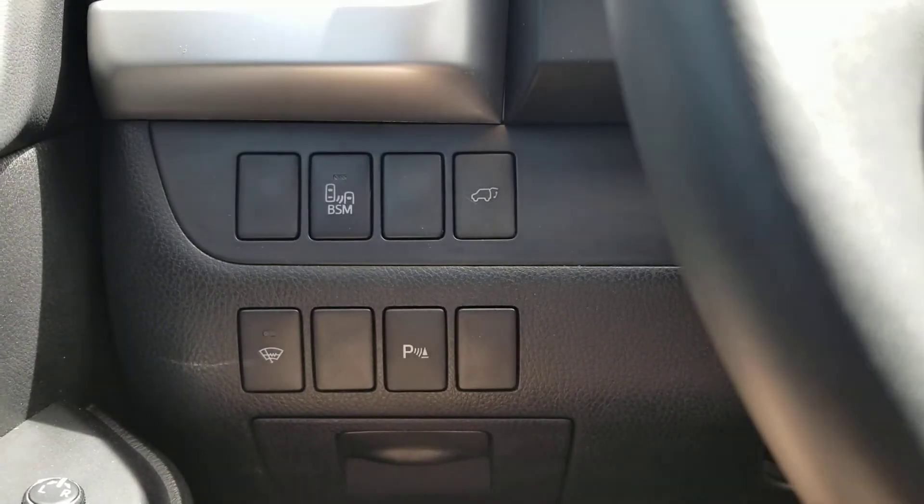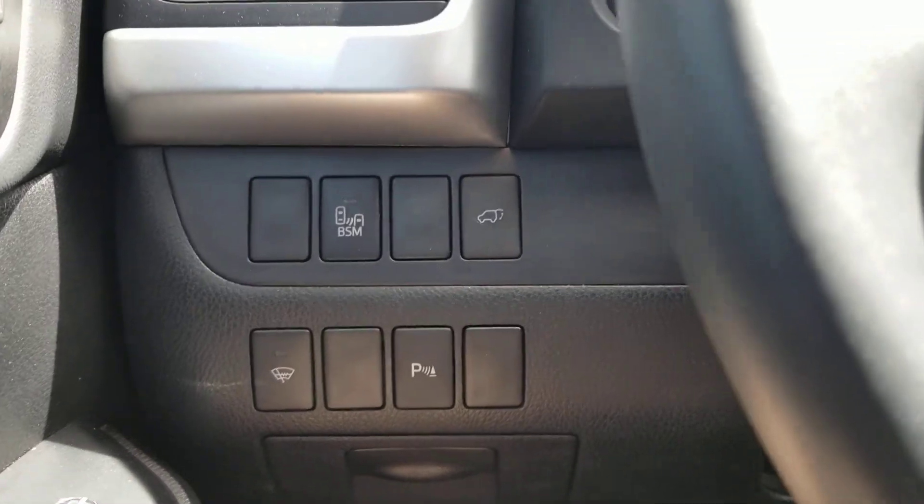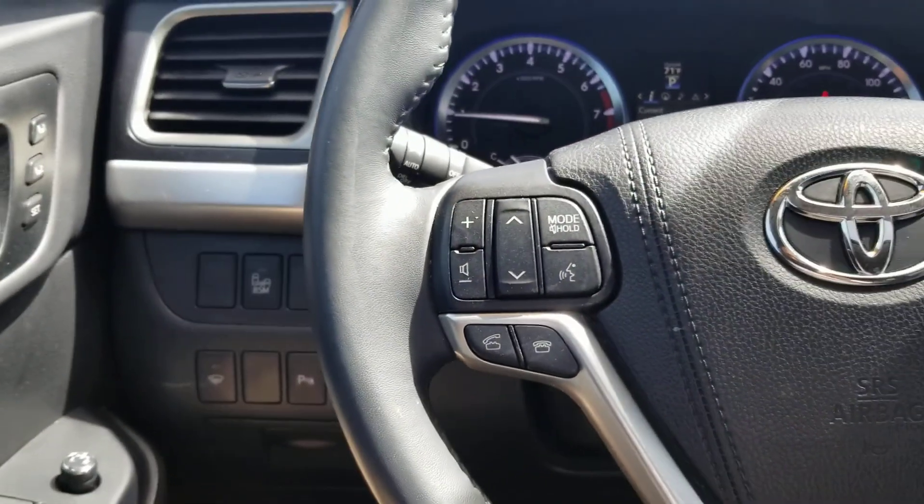Hello, this is Justin Stevenson at Toyota of Tri-Cities. I'm in my 2016 Toyota Highlander Limited.